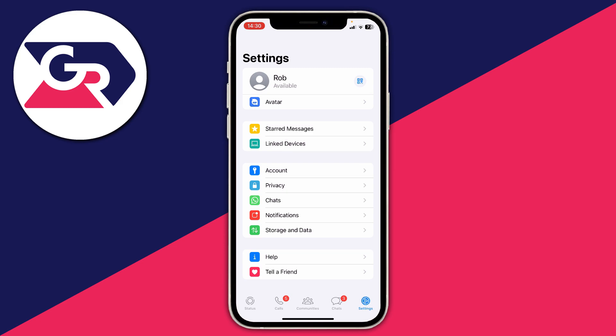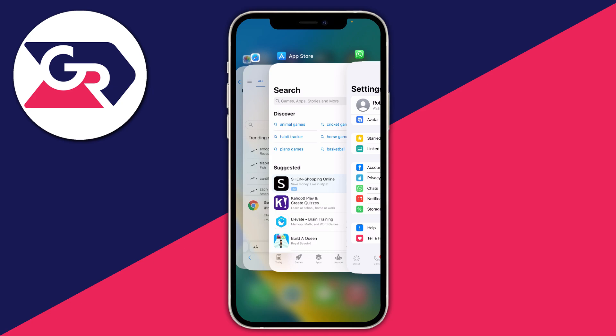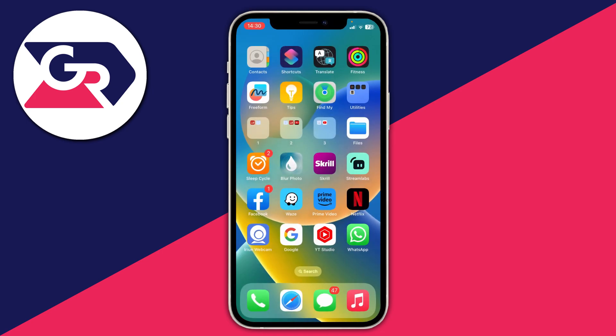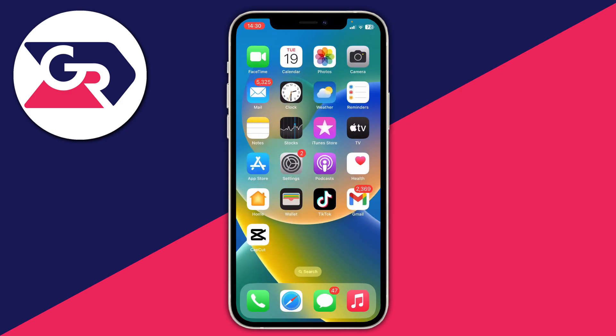The first thing worth trying is fully restarting the WhatsApp app. On an iPhone with no home button, drag up from the bar at the bottom of your phone, hold, and you'll see your app switcher. Then swipe up on WhatsApp to fully close it, reopen it, and see if your problem has been resolved.